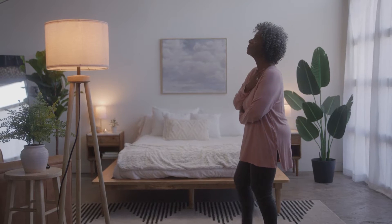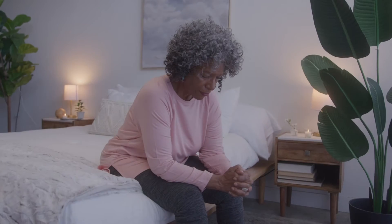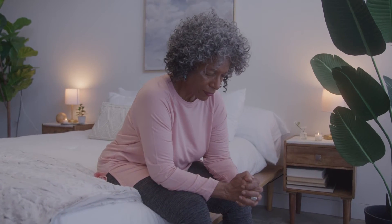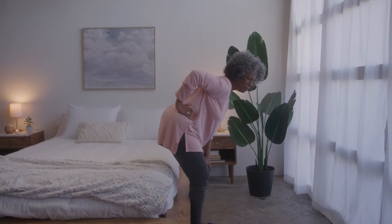Unfortunately, sciatica can also progress and become very chronic and very debilitating. It can be so debilitating that it affects movement, standing, and sitting — patients can't even get up or move, and they're locked into a specific position because any movement causes a shock-like pain going down into their low back and leg. The pain can be located completely in the low back or radiate down into the lower extremity, and it's typically on one side — most commonly the left side of the body.